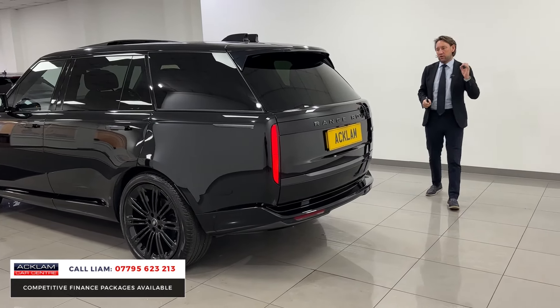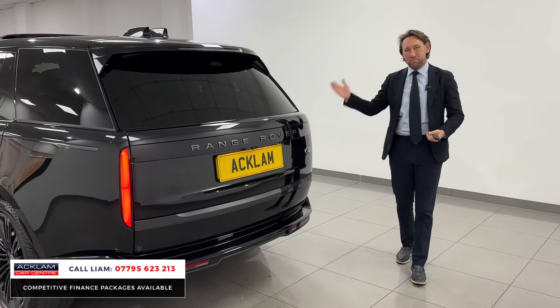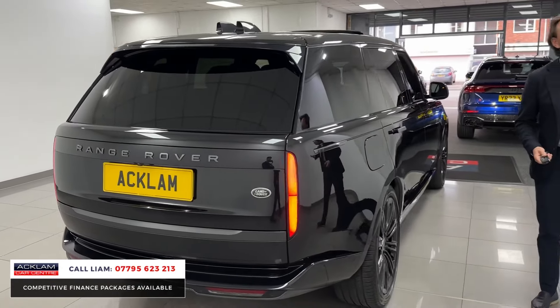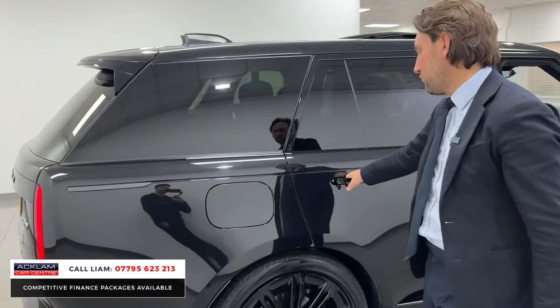It's priced at £119,990. It's the seven seats, it's the petrol and it's the autobiography in black with ebony leather, with the 23s. It's just an outstanding car. Very, very rare. I think we've probably had two other long wheelbase seven seaters and that's it, and we've sold thousands of Land Rovers.